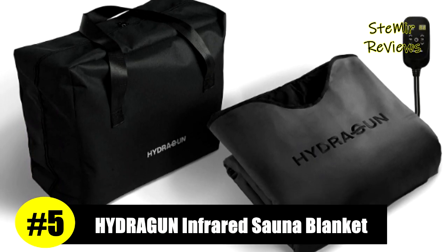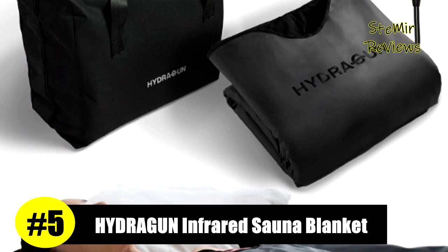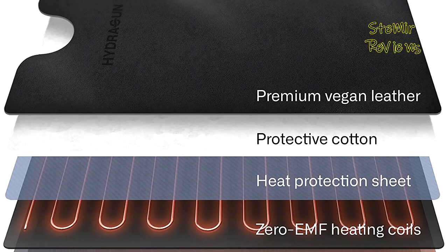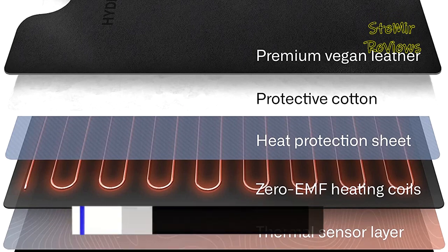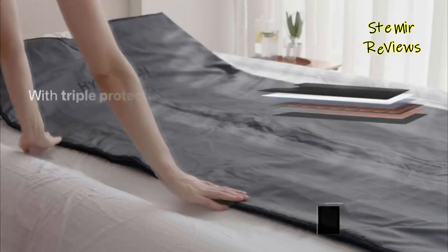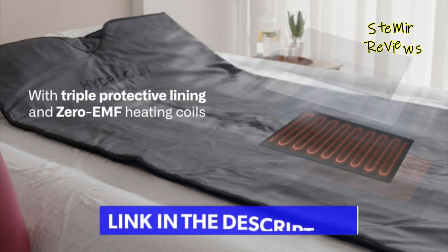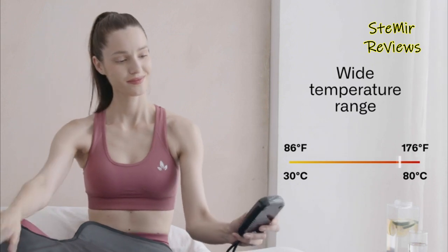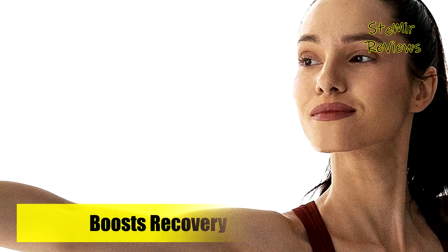Number 5 in our top is from the HydraGun brand. The Heatpot infrared sauna blanket improves blood circulation and function, increases cardiac index and decreases systemic vascular resistance. It activates heat shock proteins to help inhibit inflammation and protect cells against stress and injury, and helps aid the body's adaptive reaction to stress by activating antioxidant protection.